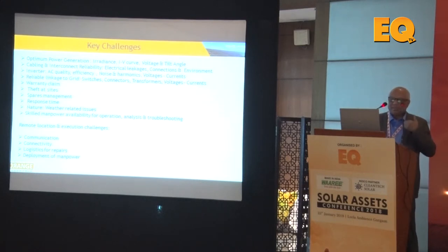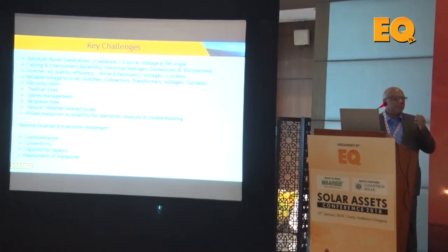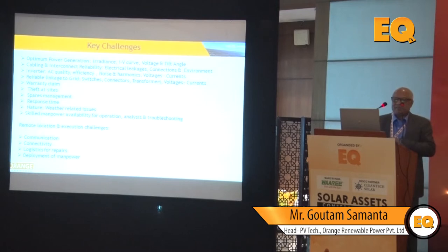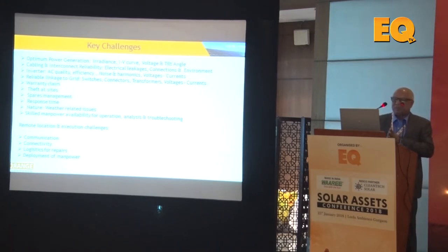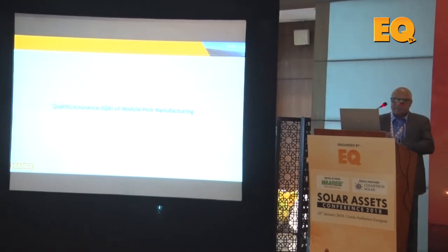Orange Renewable handles warranty claims when module failures occur for any reason. Other operational challenges include theft, spare management, and response time — power plants are often not near major airports, requiring four to five hours of travel from the nearest one. Weather-related disruptions such as heavy rain also affect operations. Skilled manpower is mainly available in large cities, so availability of operations and troubleshooting expertise is an issue. Remote location execution challenges include communication connectivity, logistics for repair, and manpower deployment.